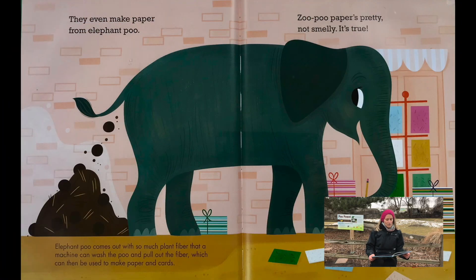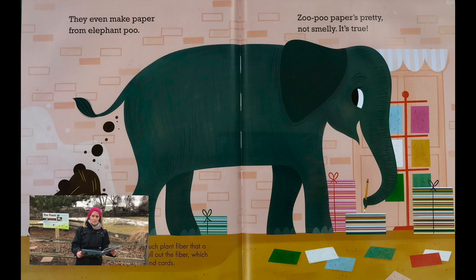They even make paper from elephant poo. Elephant poo comes out with so much plant fiber that a machine can wash the poo and pull out the fiber, which can then be used to make paper and cards. Zoo poo paper is pretty, not smelly. It's true.